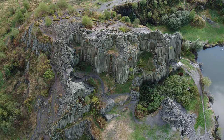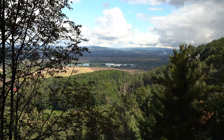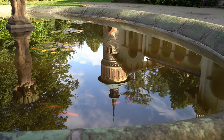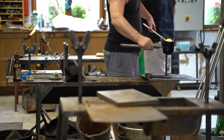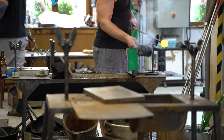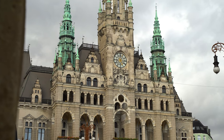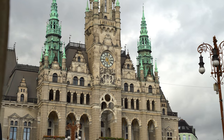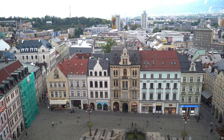Do you ever dream of a wondrous land that combines a quaint city with diverse architecture, endless stretches of untouched nature dotted with dramatic castles and century-old traditions that define the place and its people up to this day? Stop dreaming. The place of your dreams exists. Welcome to Liberec, a region hidden in plain sight in the Czech Republic's north.